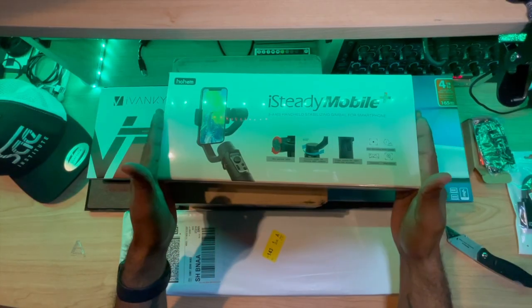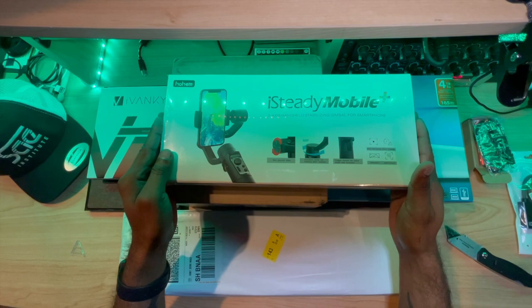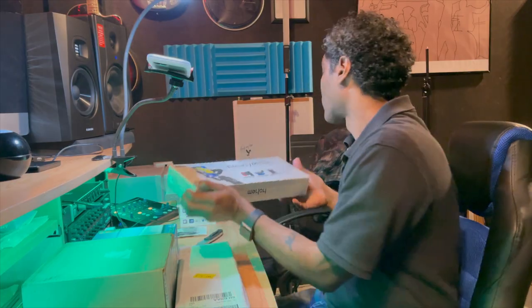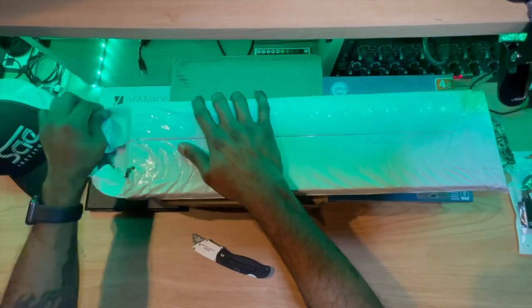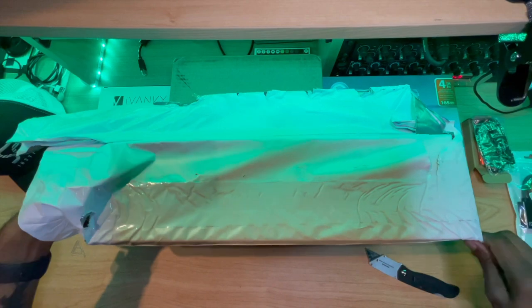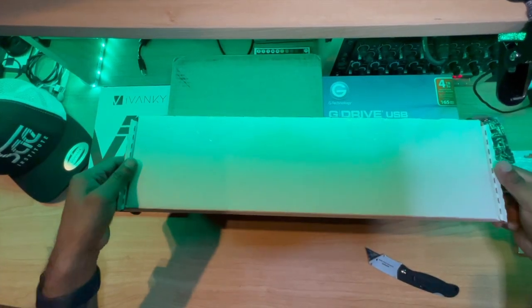This right here is what actually goes into the back of the Mac mini. This is my iSteady Mobile Hohem handheld stabilizer. I'm gonna do a video unboxing this all by itself here in just a minute.